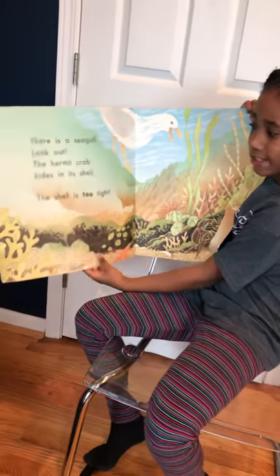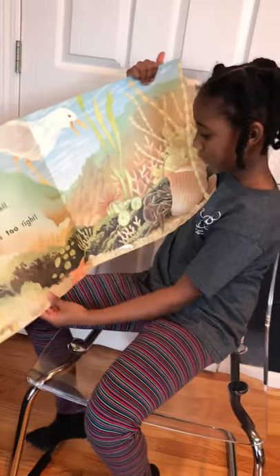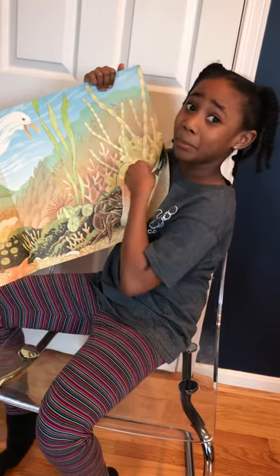There is a single — look out! A Hermit Crab hides in its shell. That shell is too tight. Here he is. His head came up there.